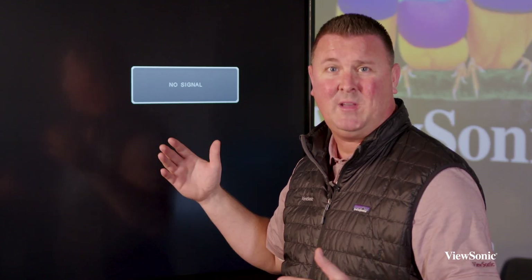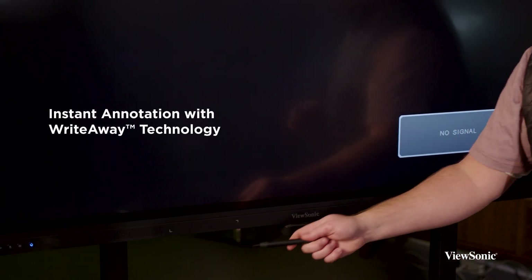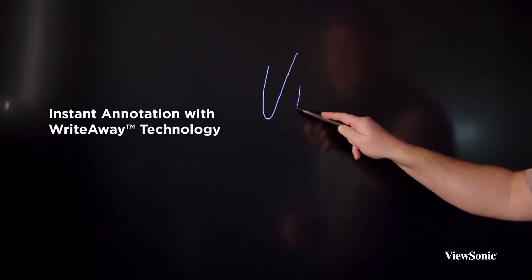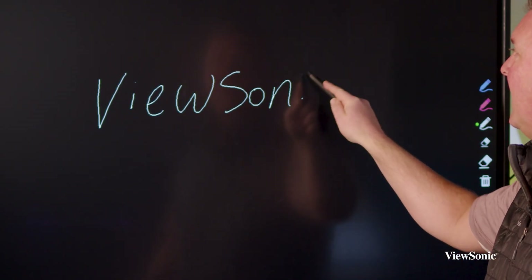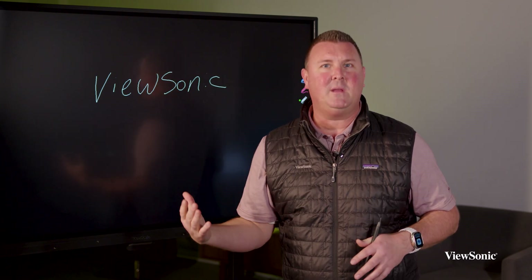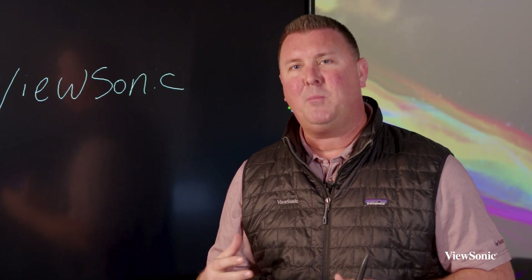As we can see, which we'll get into later on, this input has no signal. Anytime I have that, I can pick up the pen and start writing. So essentially I have an open whiteboard that's ready to run at any given time. Of course, this can be turned off if you would like.